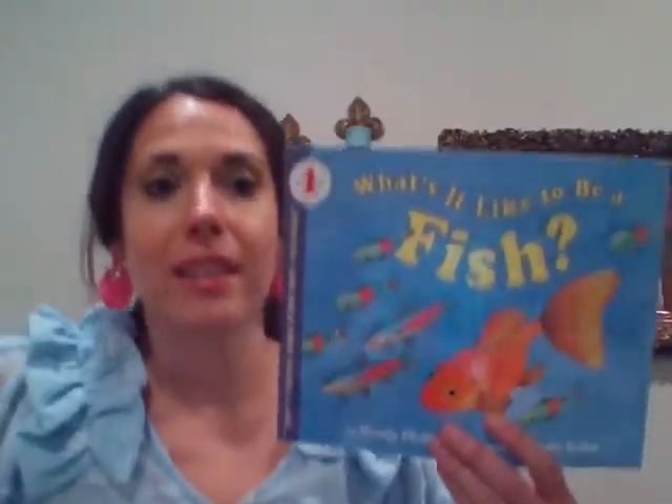Good morning guys. We are going to continue our unit on water habitats and we are going to look at some fresh water and salt water fish today. As we read the book, 'What Is It Like to Be a Fish?' by Wendy Pfeiffer and illustrated by Holly Keller.